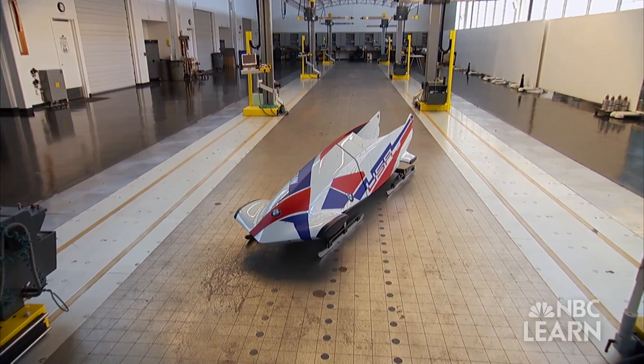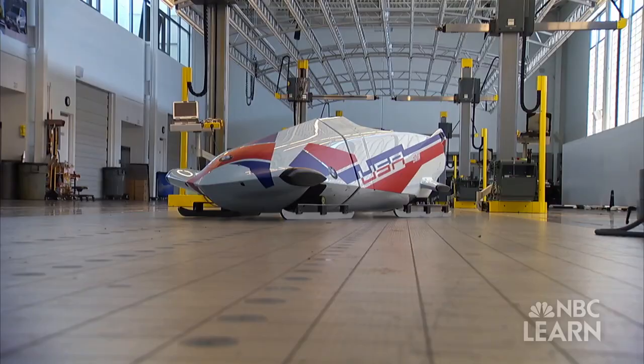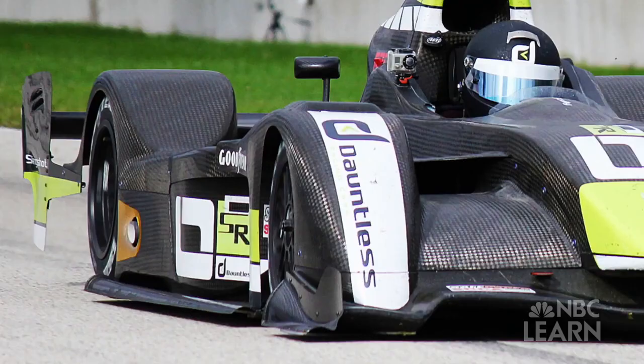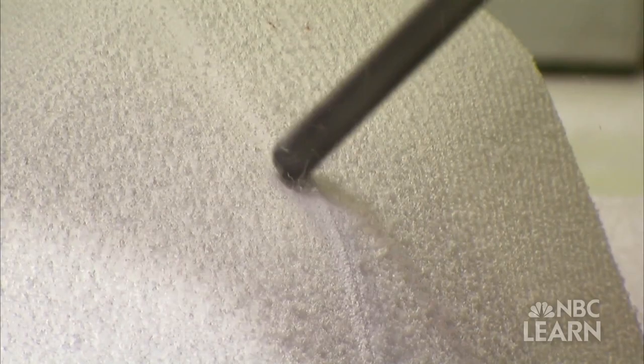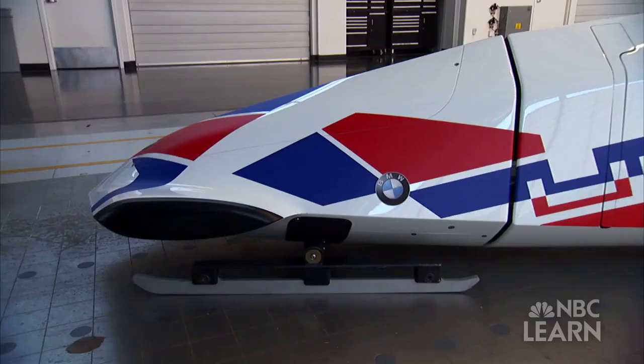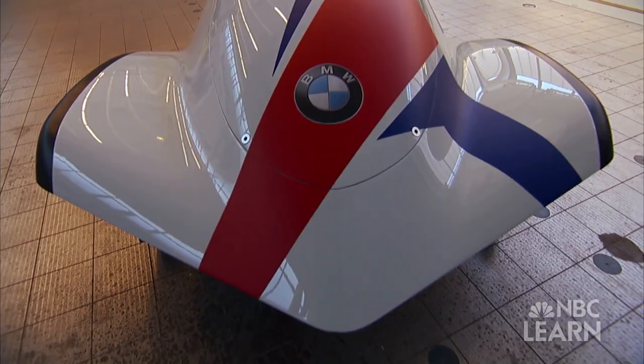The International Bobsleigh and Skeleton Federation requires that a two-man bobsled weigh no less than 374 pounds when empty and 860 pounds with crew and equipment. To make a faster sled but stay within the weight restrictions, Scully utilized his prior experience as a race car designer, incorporating lightweight materials such as carbon fiber and Kevlar and fashioning them into a sleeker and more aerodynamic sled. What makes the BMW sled so much different aesthetically is the carbon fiber cowling — absolutely minimized frontal area as well as cross-sectional area throughout the form.